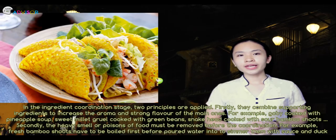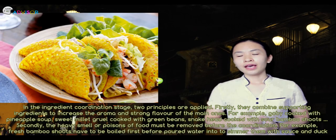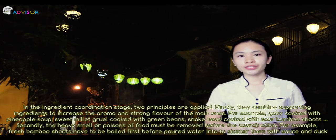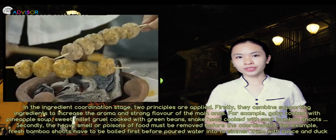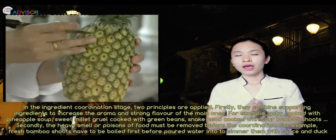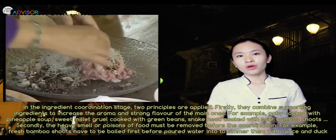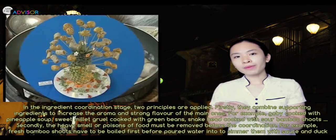In the ingredient coordination stage, two principles are applied. Firstly, they combine supporting ingredients to increase the aroma and strong flavor of main ones. For example: gobi cooked with pineapple soup, sweet millet cooked with green beans, and snakehead fish cooked with sour bamboo shoots.